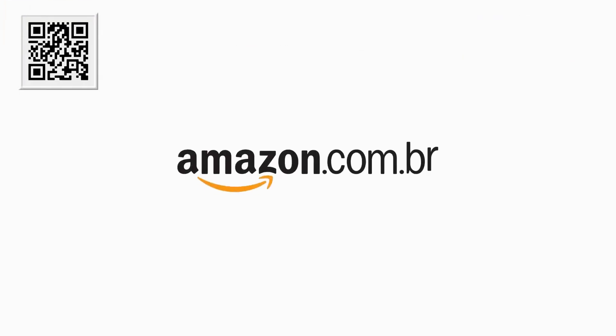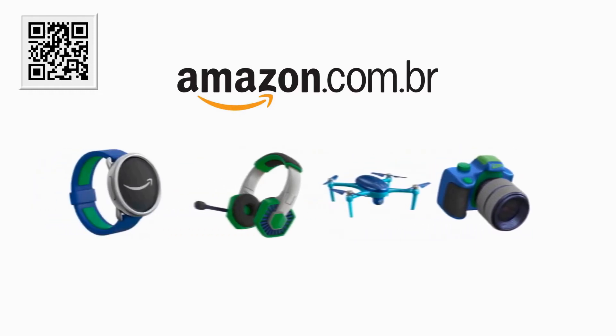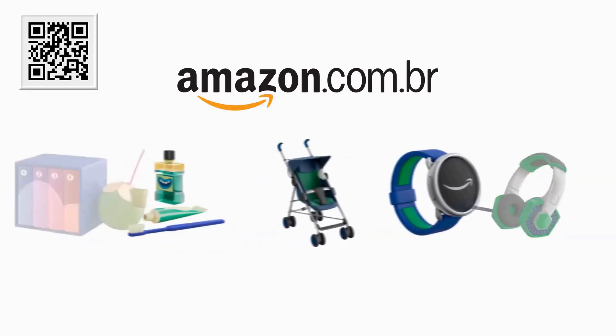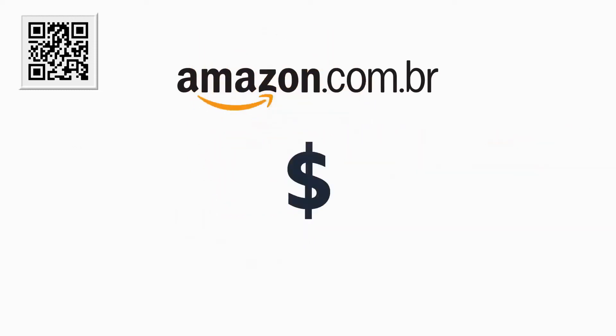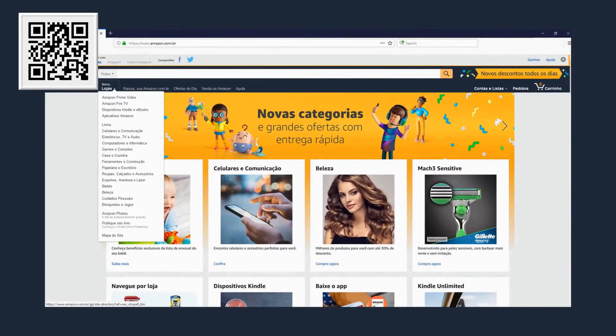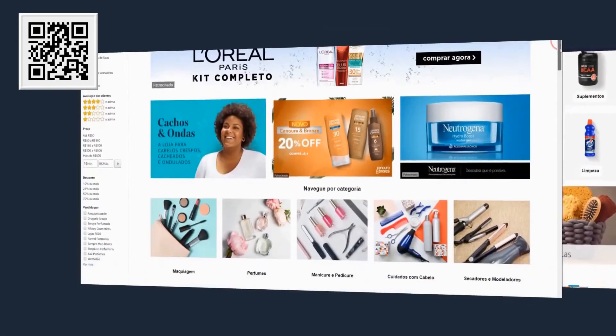A Amazon.com.br agora conta com novas categorias e milhares de itens que passam a ser vendidos e enviados pela própria Amazon Brasil. Com operação logística local, garantindo entrega rápida e segura e novos descontos todos os dias. Além da variedade que você já está acostumado a encontrar em nosso site, você encontra também nossas novas lojas de saúde e beleza.